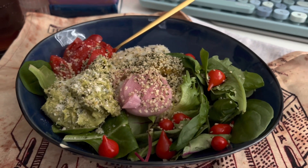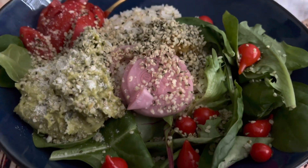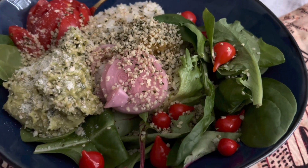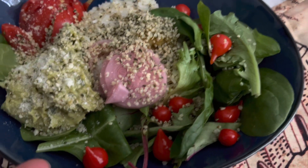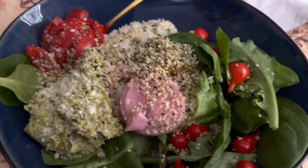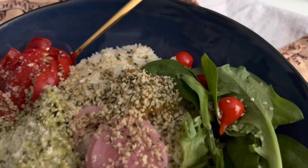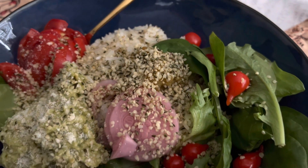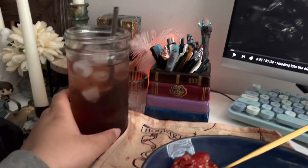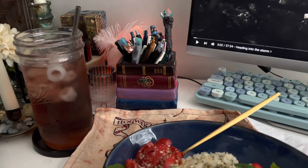Alright, breakfast — I have the most random situation here. I had leftover rice, some greens that needed to be used, some random little peppers — I don't remember what these are called — some pickled onion, tomato, guacamole, my homemade hot sauce, and I put hemp hearts on top. And then I have my latest obsession: blueberry acai pomegranate tea.